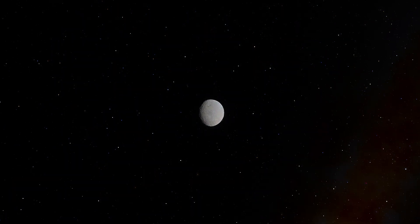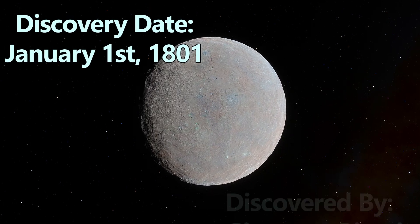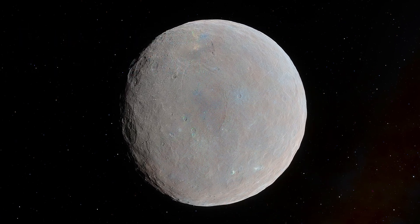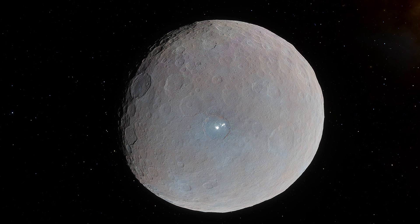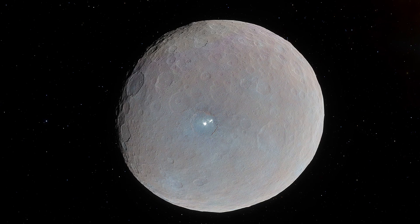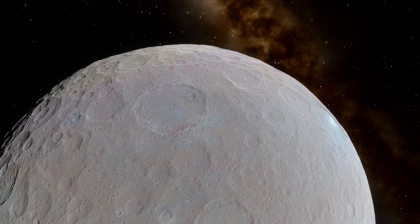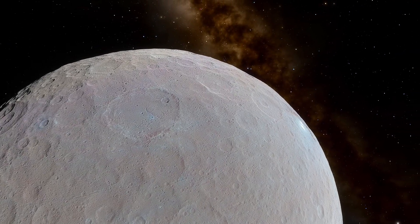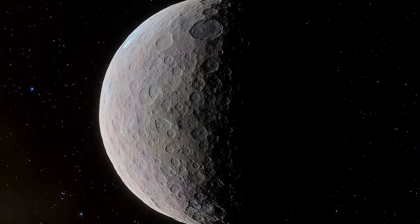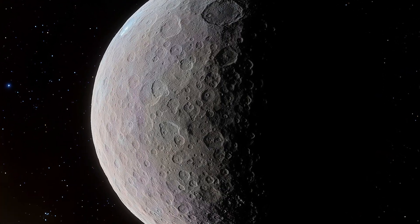Ceres also holds an important place in the history of astronomy. It was discovered on January 1st, 1801 by Giuseppe Piazzi and was initially believed to be a planet, before later being recognized as the first asteroid discovered. Ceres was reclassified as a dwarf planet in 2006. Named after the Roman goddess of agriculture, grain crops and fertility, it has been the focus of extensive research. Discoveries from missions like NASA's Dawn have deepened our understanding of its water-rich makeup and hinted at its role in the early formation of our solar system.